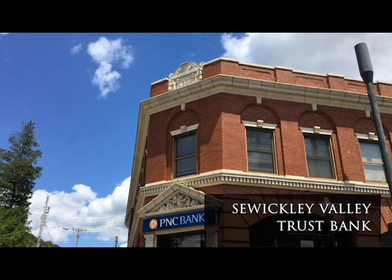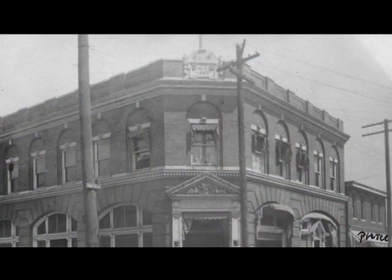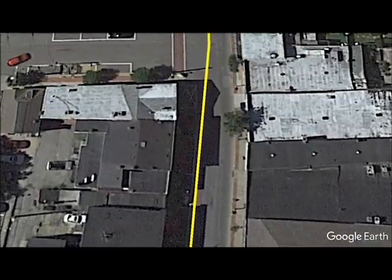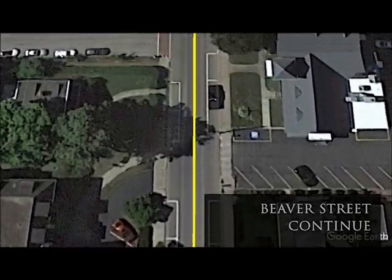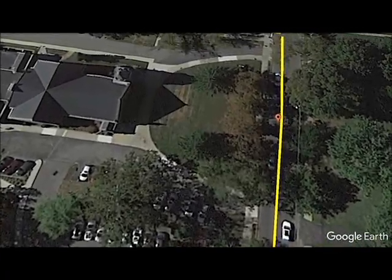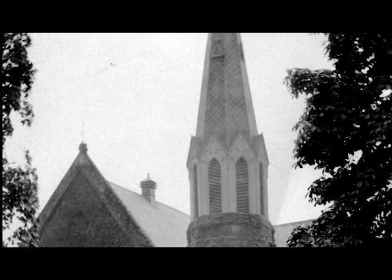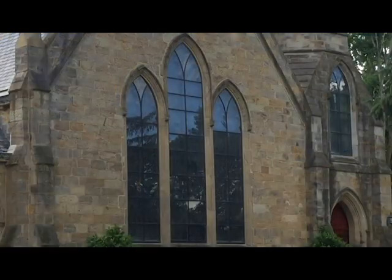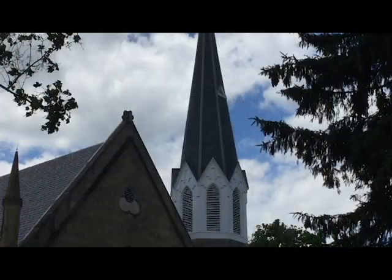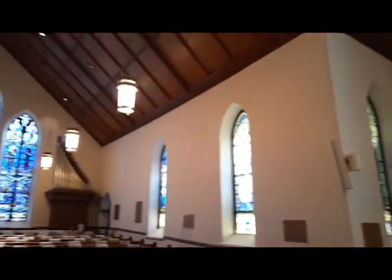The Sewickley Valley Trust Bank, now PNC, at the corner of Blackburn and Beaver, is a 1902 work of Rutan and Russell, and is unusually bold in its brickwork and terracotta ornamentation. The Sewickley Presbyterian Church also has a PHLF plaque, originally built in 1859 to 1861, and added onto by Rutan and Russell in 1914. It's a Gothic Revival church, the work of William Kerr, a noted Pittsburgh architect. It was one of the first Presbyterian churches to be built in the Basilica style, and one of the first Presbyterian churches to have five different artists with three major types of stained glass windows.